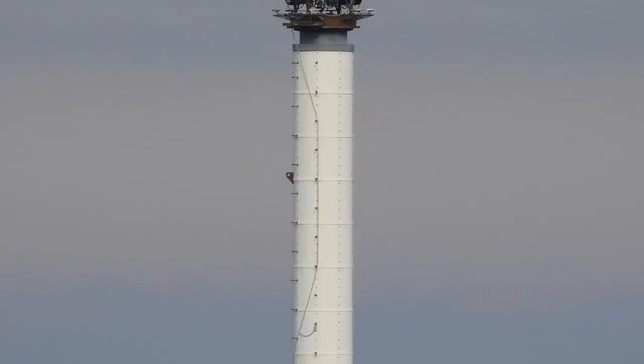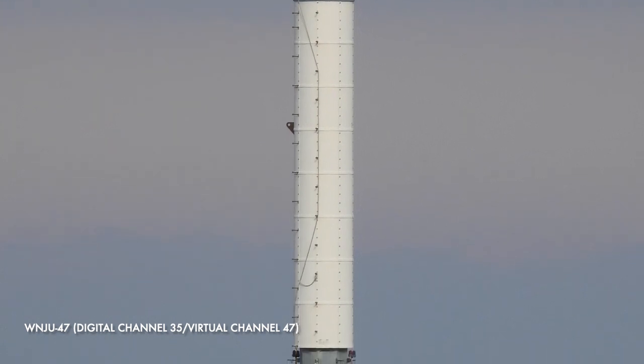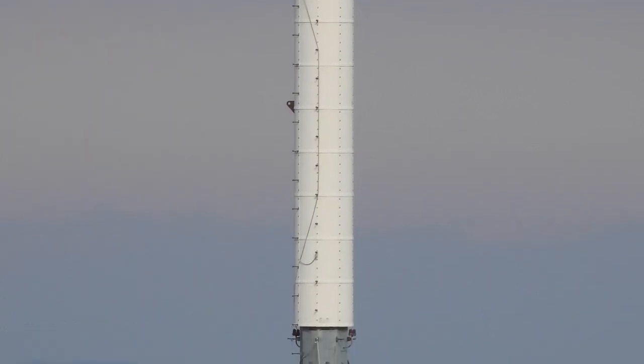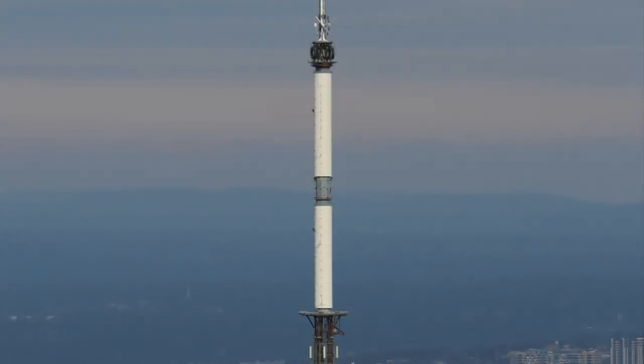This is also the auxiliary for WNJU 47, a television station licensed to Linden, New Jersey, on digital channel 35, virtual channel 47. One of these is used for the higher range of frequencies within the band and the other for lower frequencies.